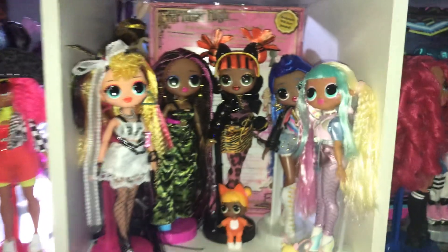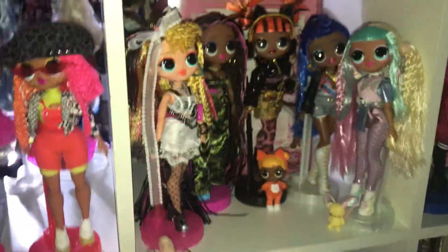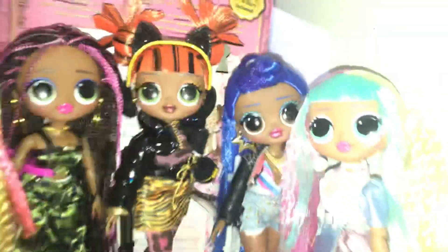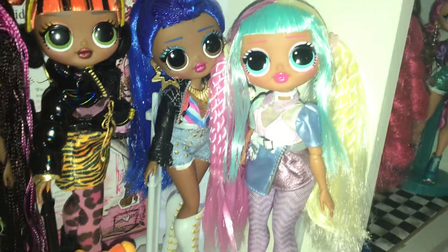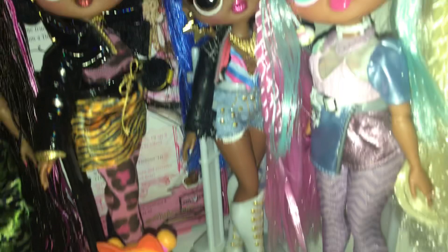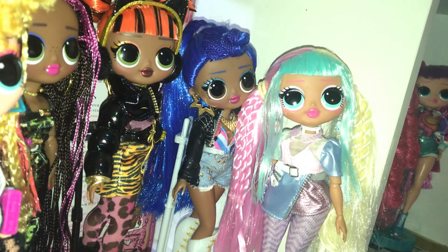This shelf's kind of a mismatch. We have Series 2 and we have Remix — the basic dolls from Remix. I don't have a lot of Series 2. I still need Alt Girl and the feminist one — Busy Beebe, I think. But I do have Candylicious, which I also got around the time quarantine started. And then Miss Independent — I was really excited to find her. I got her in, like, February maybe. I don't remember.